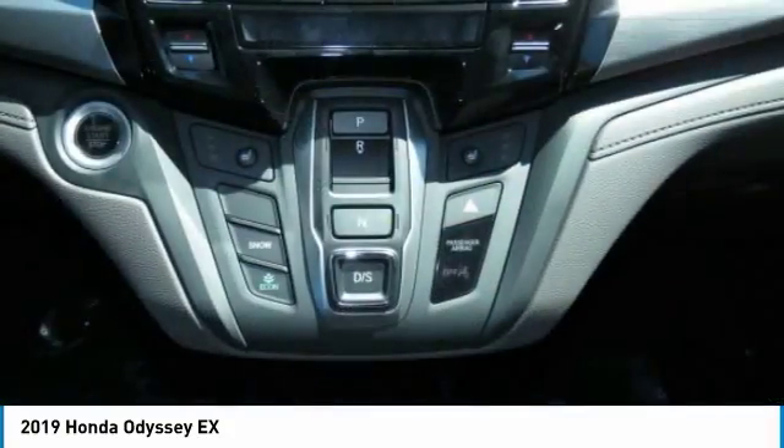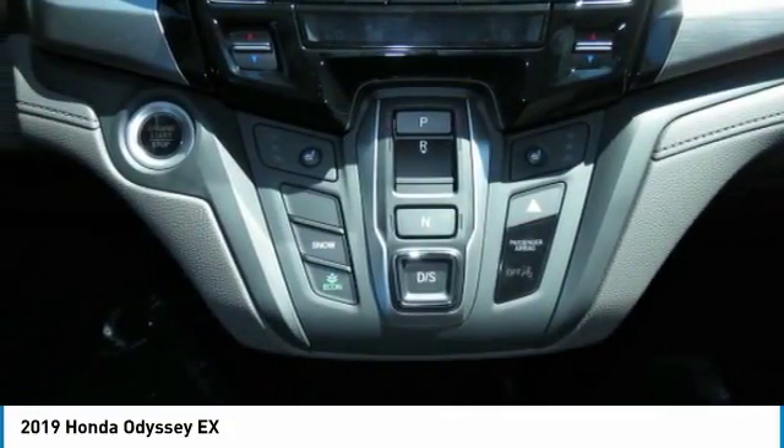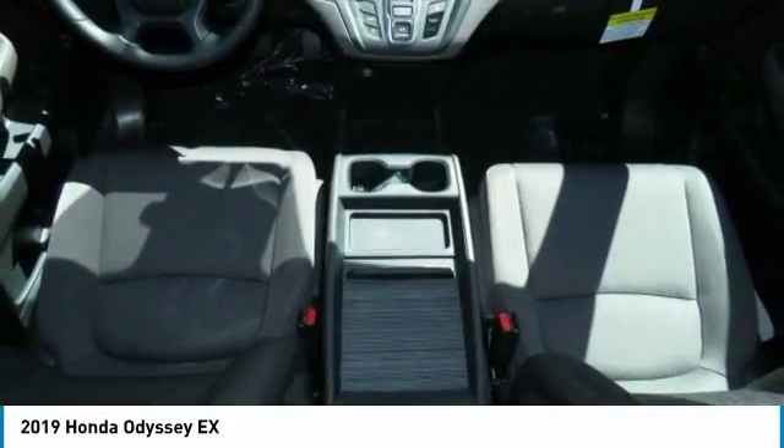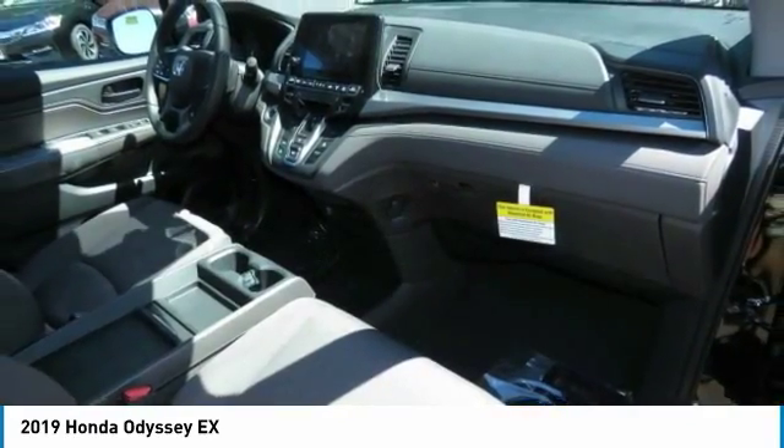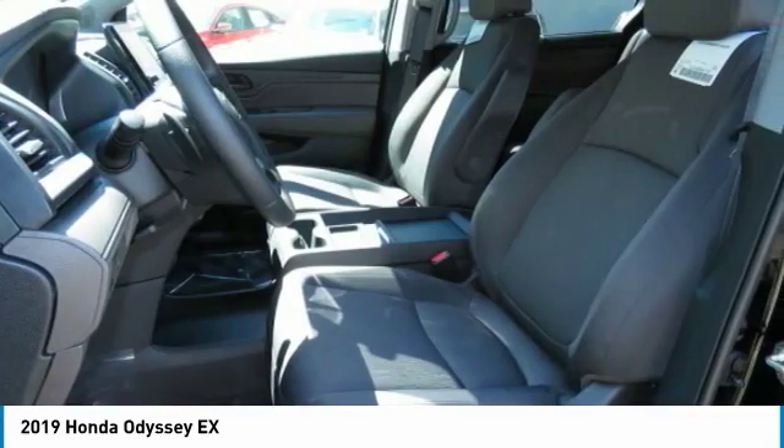Power steering, adjustable steering wheel, hard disk drive media storage, aluminum wheels, four-wheel disc brakes. Is love at first sight really possible? Let us know when you stop in.